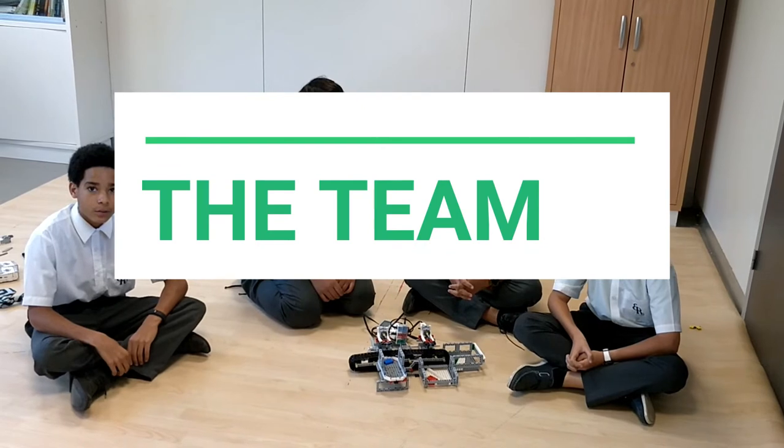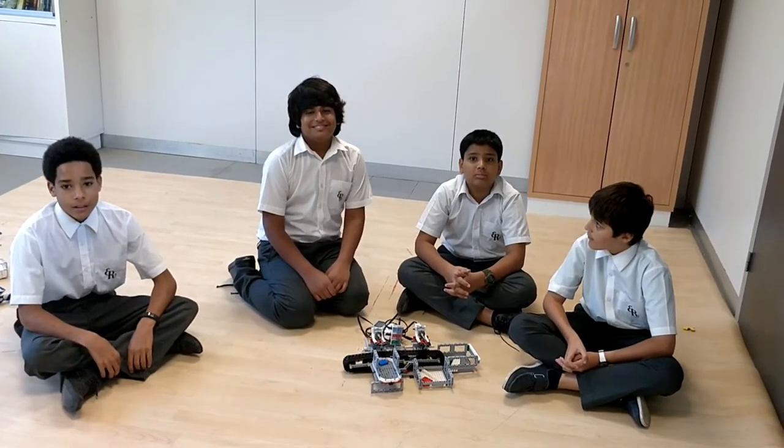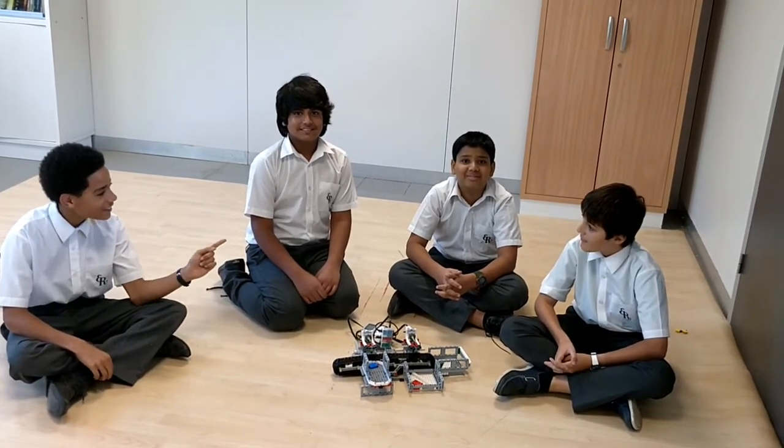Hello, we are Team Paragon from the International School of Gabon-Rubon Verde. Our team consists of four members: Henry, Vidit, Rishid, and Clément.